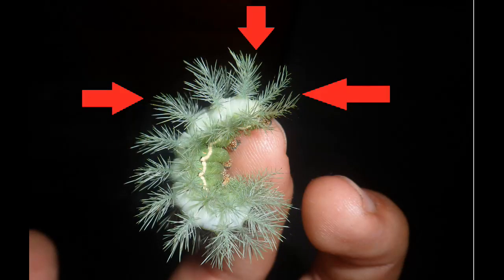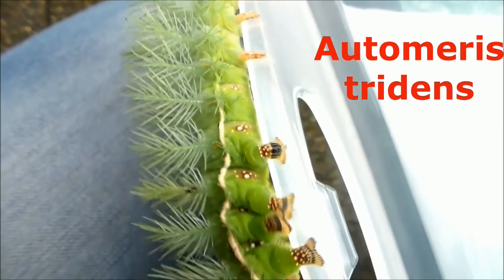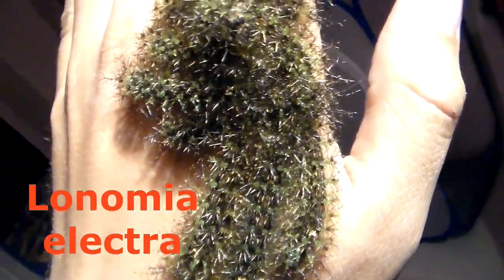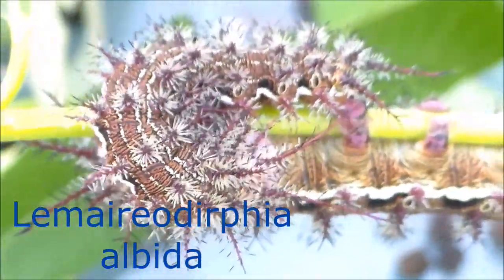Let's talk about some traits — what traits do they have that other Saturniidae don't? First, you'll notice the toxic spines on the larvae. If you touch these spines it will probably hurt you, because they are actually venomous — they have venomous spines.